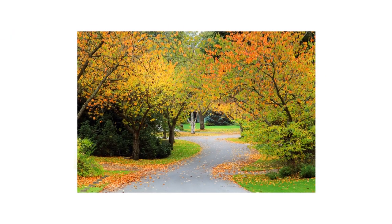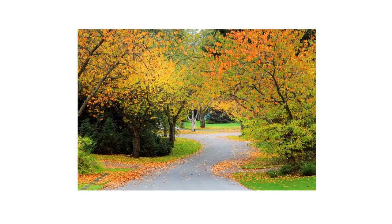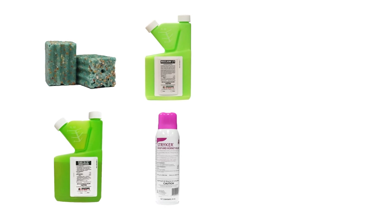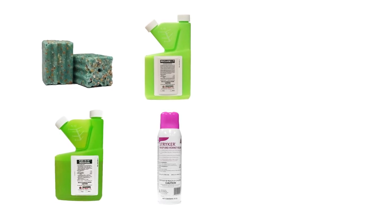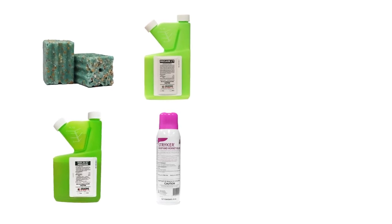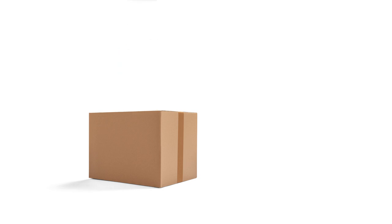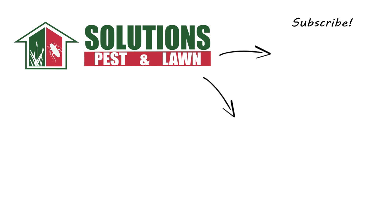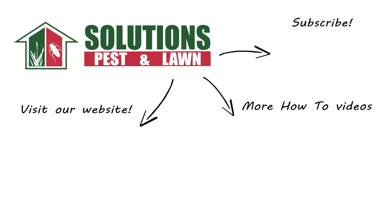The fall season brings cooling temperatures with different factors that affect common pest activity, but there are ways to control an infestation that's gone out of hand. With these professional products and tips from Solutions Pest and Lawn, you can stop these common fall pests from invading your home. We offer same-day shipping to help you get control quickly — visit our website to get your products today. If you liked this how-to guide, please share, and if you're new to our channel, subscribe for more how-to and product videos. Contact us for more tips, tricks, and DIY pest solutions.